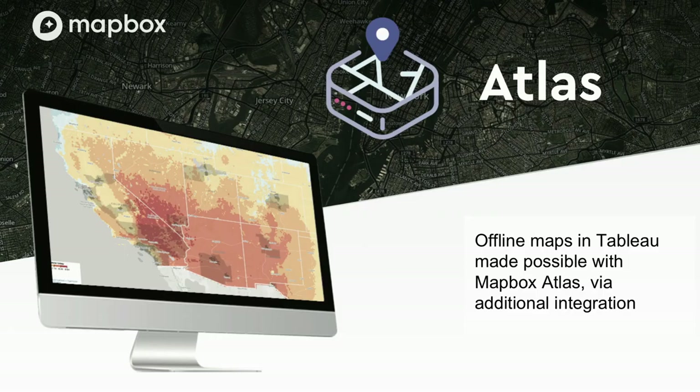If you work for a government, a bank, or a hospital where firewalls and HIPAA are part of your day-to-day operations, you can hook up Mapbox Atlas and get access to all of your maps and data offline without losing any detail or functionality. Up until 2019.2, you actually couldn't do any offline mapping in Tableau at all. With Mapbox, you now have the option to extend what Tableau offers out of the box by hooking up Mapbox Atlas.